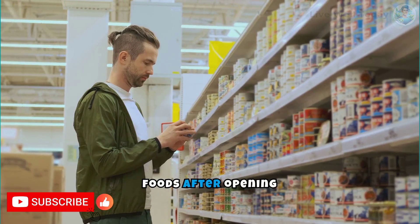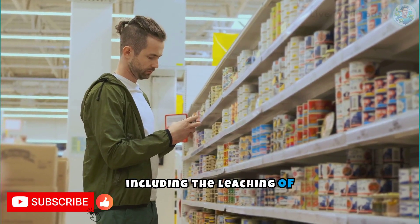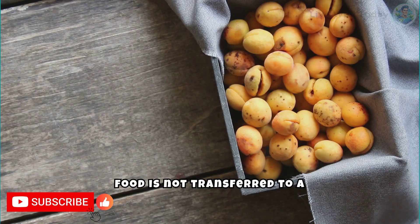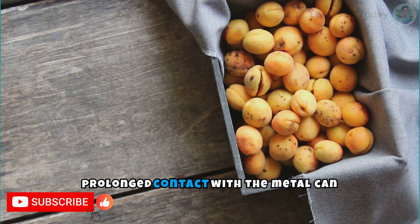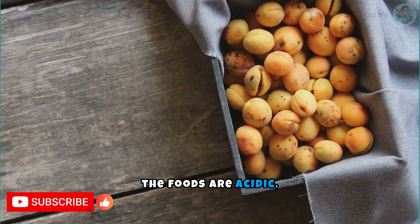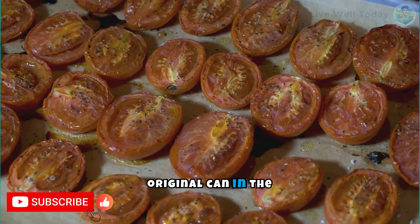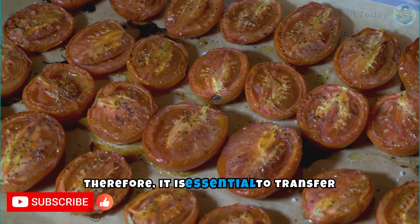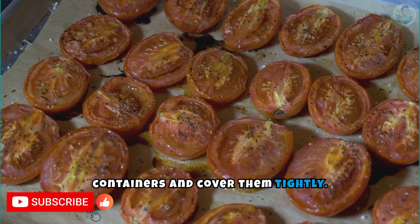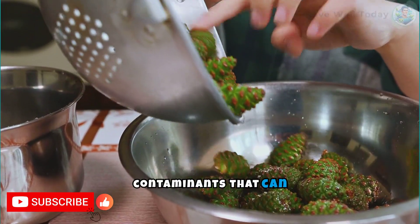The preservation of canned foods after opening requires specific care to avoid contamination risks, including the leaching of heavy metals like tin and lead from the cans into the food. When a can is opened and the food is not transferred to a suitable container, prolonged contact with the metal can lead to the leaching of toxic substances, especially if the foods are acidic, like tomatoes or fruits. Therefore, it is essential to transfer the remaining food to glass or food-grade plastic containers and cover them tightly. Adopting these simple practices can significantly minimize the risk of exposure to contaminants.